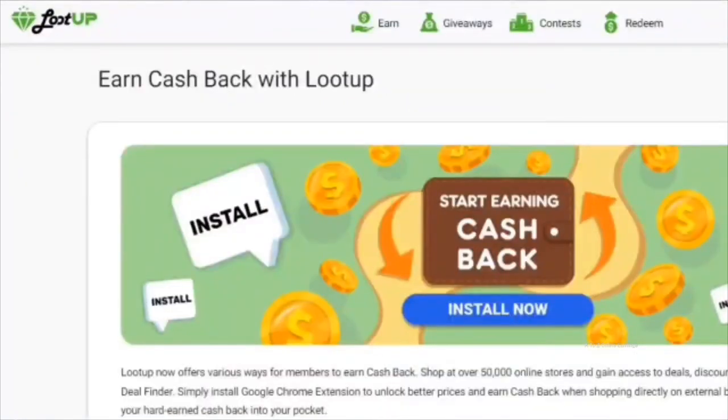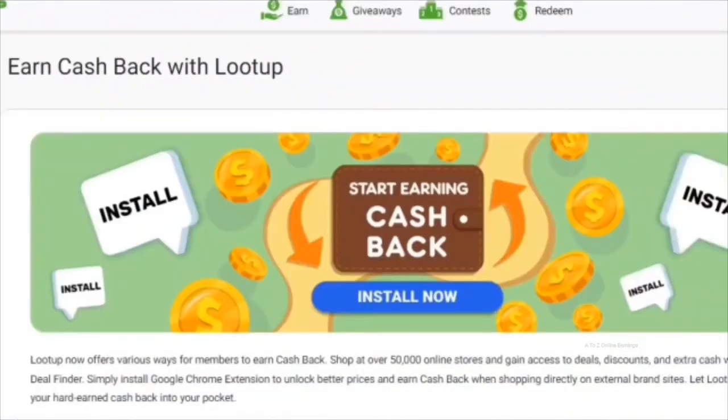The platform also gives cashback and discount coupons for popular retailers like Amazon and Walmart. To get them, just install the Loot Up Finder extension on your computer's Chrome browser. The platform partners with over 50,000 retailers worldwide. The extension adds discount codes automatically when you buy from their partner stores, and you get cashback on your purchases which goes straight into your Loot Up account.